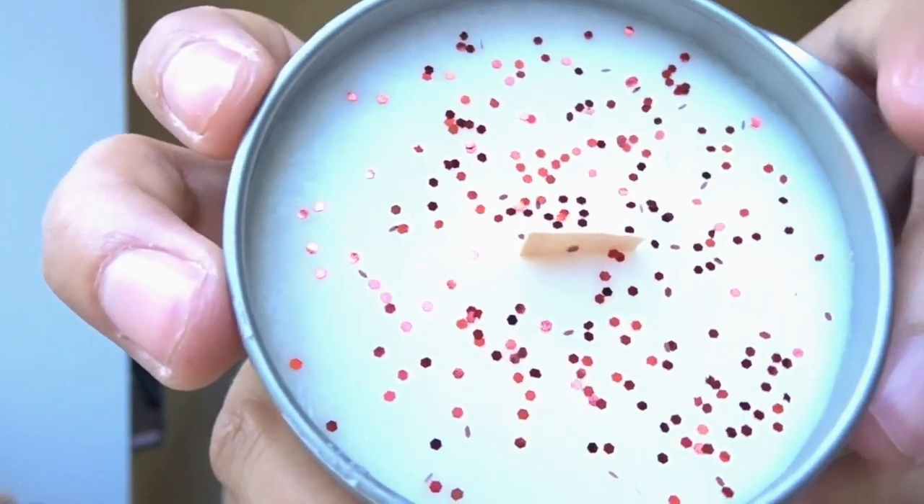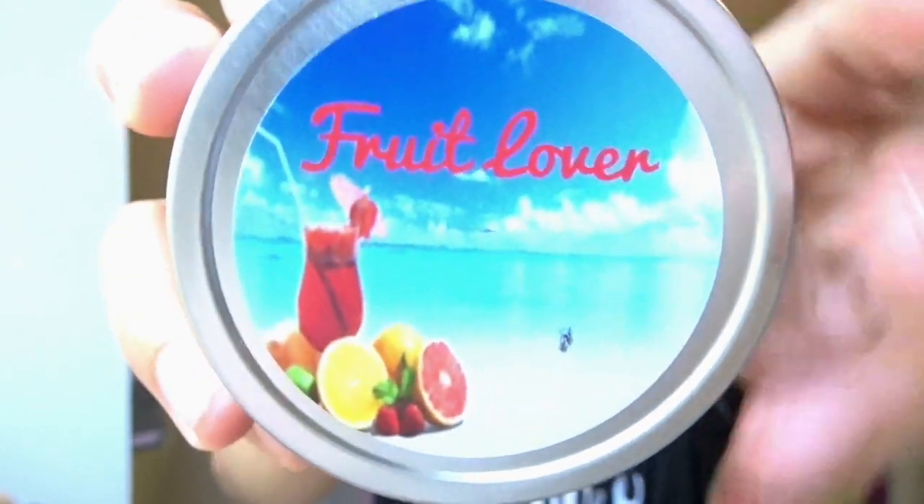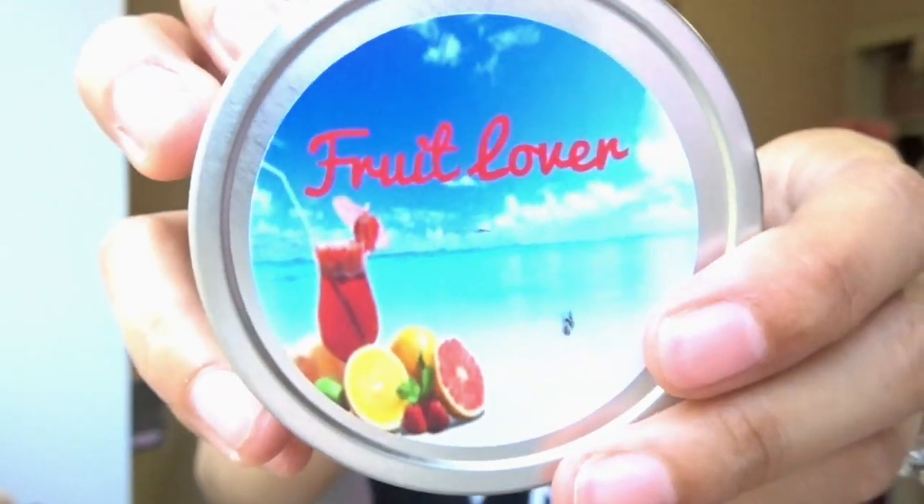Some of their candles do have glitter in them. So as you can see, that one there has the red glitter — let me show you, that's what the picture looks like: Fruit Lover. Amazing.